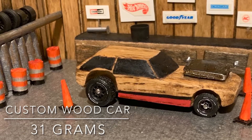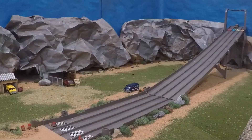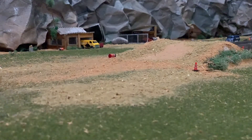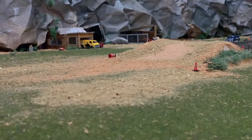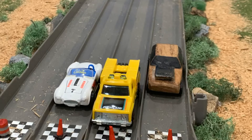Next up, we have a custom wood car. This custom wood car comes in at 31 grams, and that's with the extra weight on the hood. Not a lot of height on that jump — I don't think the creator of this wood car is gonna be very happy with that score. I think he's gonna get about a three.